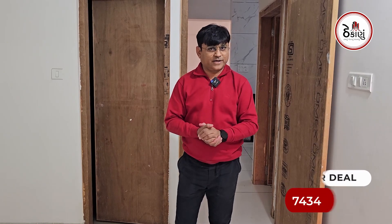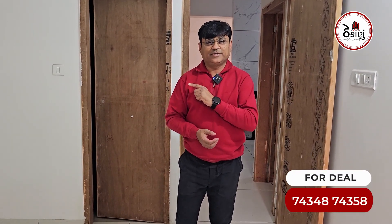You can contact us. See the number shown on screen and stay tuned with Theka.